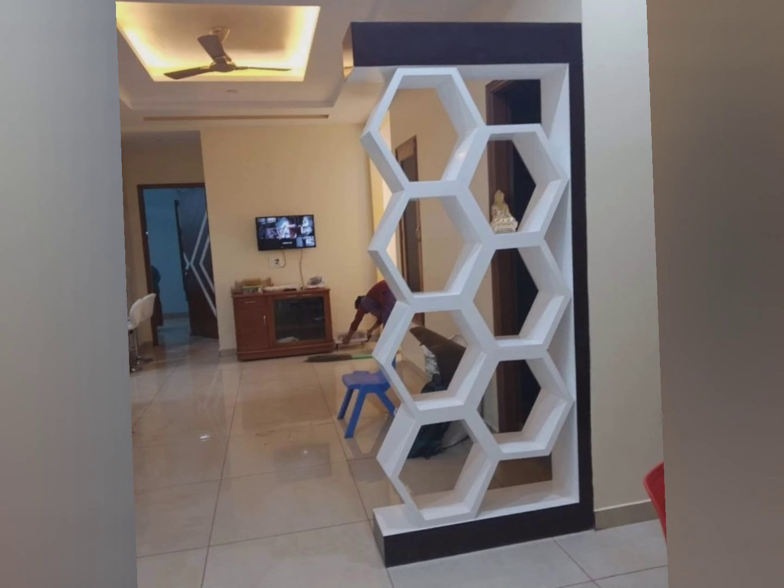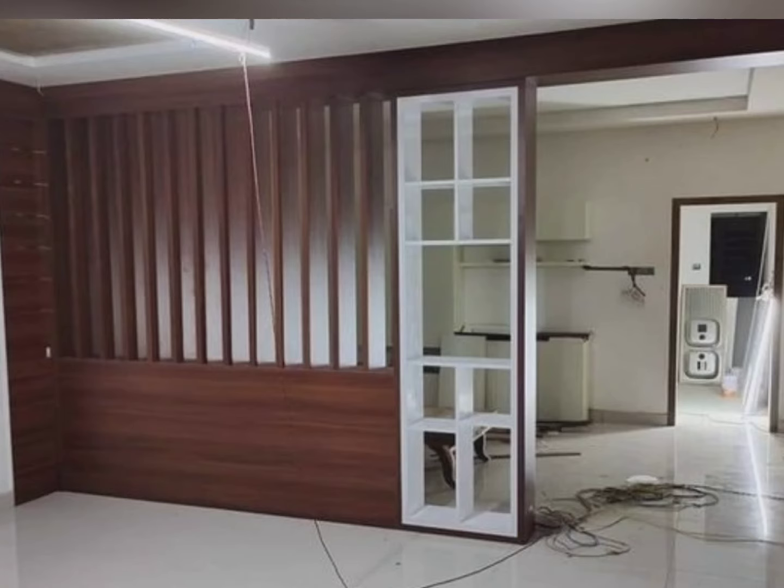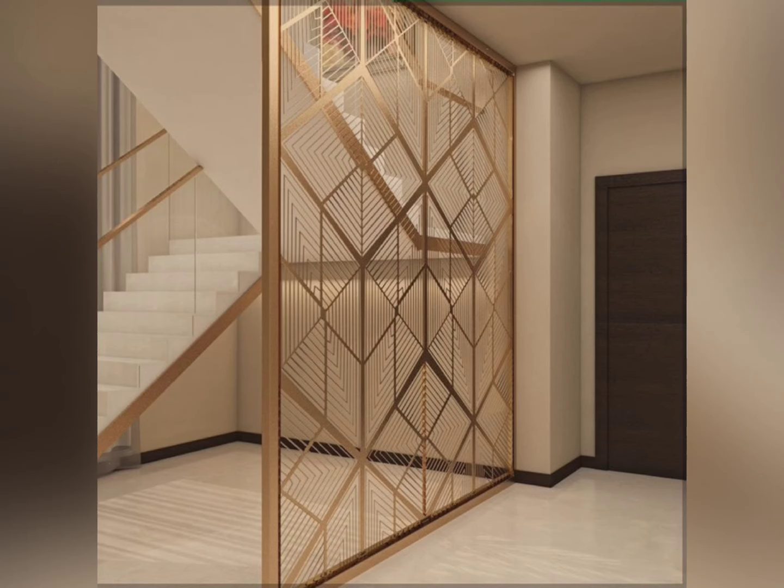Another advantage is that room dividers are replaceable. Brick walls tend to take up more space which creates issues while replacing them, but room dividers have no such issues — they can be easily replaced with a new one without any space issues.